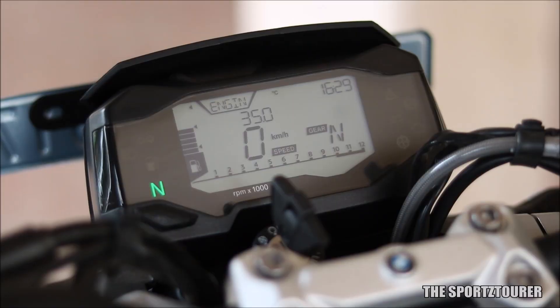As we speak of RPM, do note that BMW has marked the red line from 10,000 RPM on the 310R.